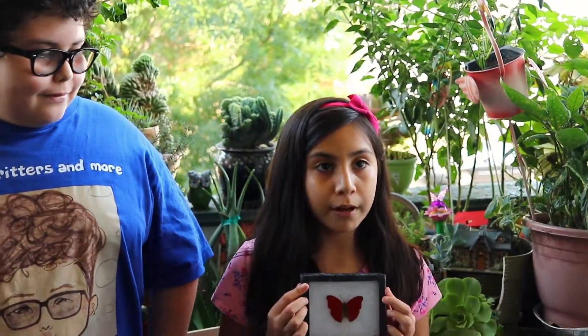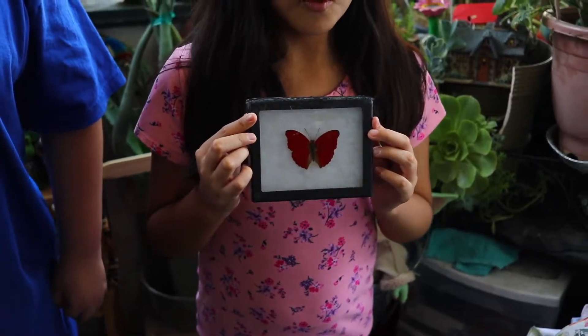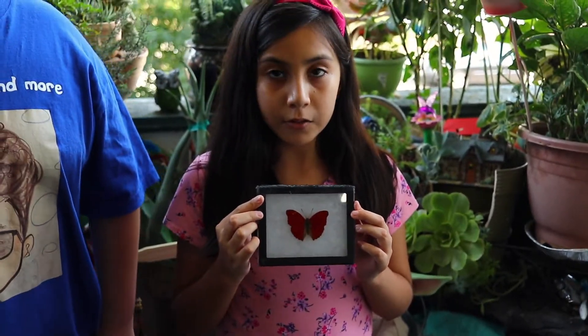Yes, indeed it is. It's one of the most rare butterflies in the world — the Palos Verdes blue butterfly, presumed extinct until 1994 when they discovered a population in San Pedro, California. This is the real red sangria African butterfly, the only all-red butterfly in the world.